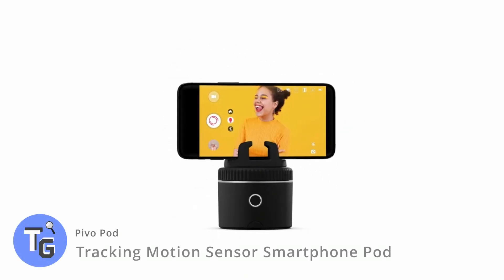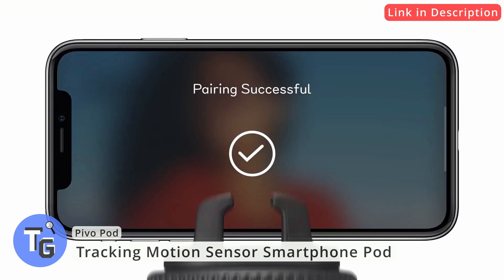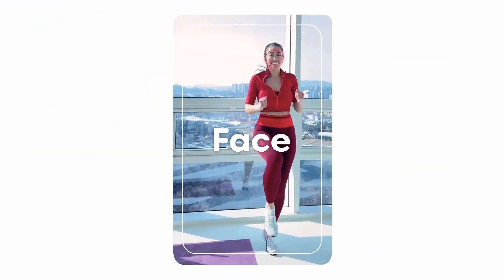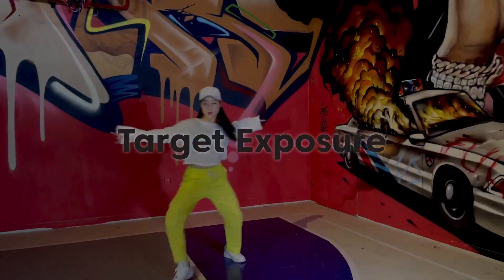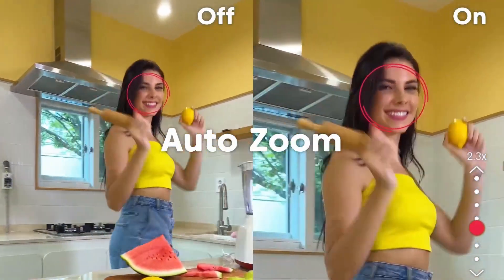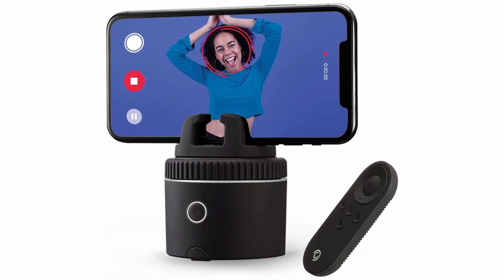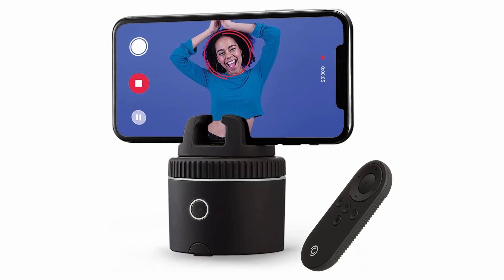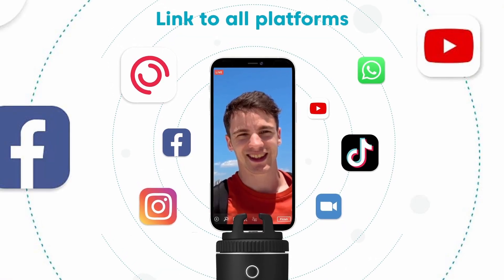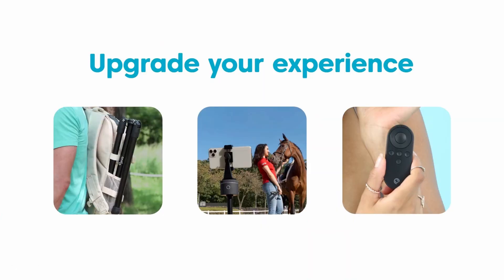Increase your video creativity with this latest tech. Here is the PivoPod Active Motion Sensor PhonePod. With awesome features such as its motion tracking, target exposure, smart capture, and auto-zoom, it makes creating content a lot more easier and fun. Powered by AI technology, this device will make sure you are in frame, picking up all your movements, hands-free. It is 360 degrees capable and is connected via Bluetooth.